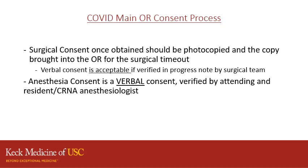As far as surgical consents, once they are obtained, our nursing staff will make a photocopy of the original consent and the copy will be used for the surgical timeout in the OR. If verbal consent is necessary, that is acceptable, but it needs to be verified in your surgical progress note. Anesthesia consent is a verbal consent and it is verified by the attending anesthesiologist and the CRNA or resident.